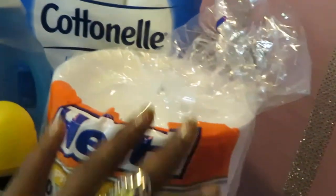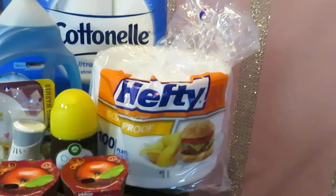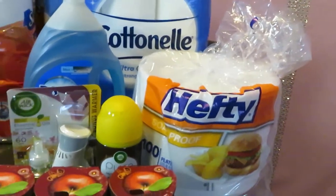Moving over here — I just needed some paper plates for the house. The Hefty paper plates, it is 100 count for $4, just in case you need some paper plates.